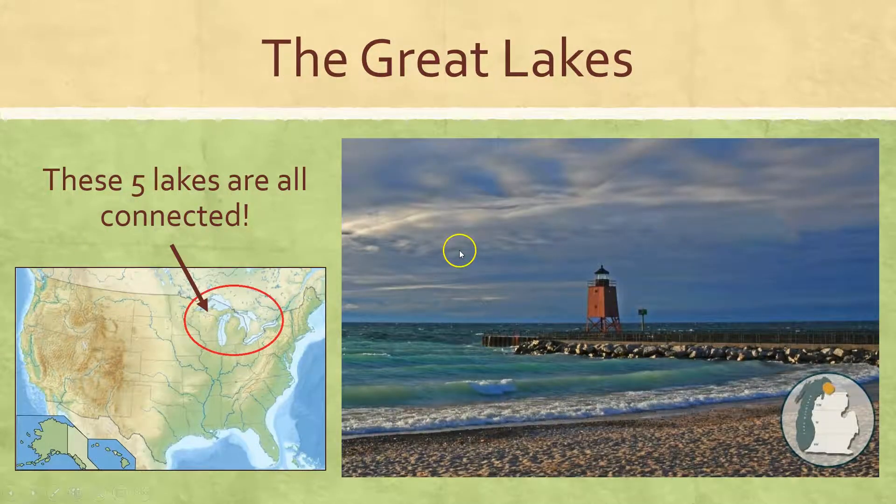And then in the northern part of our country and northern part of North America, we have these five lakes that are all connected, known as the Great Lakes, and these lakes are quite large — hence the name the Great Lakes.